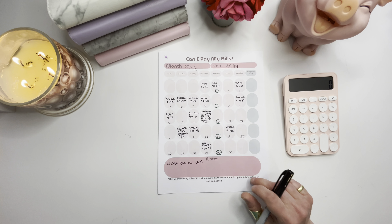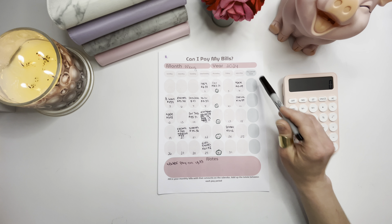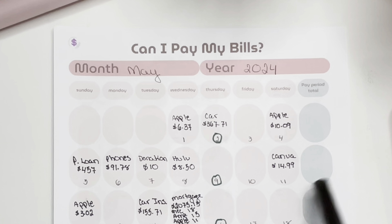Alright friends, happy Friday! We made it! So it is the very beginning of May and I thought we could do a monthly budget together first, and then the next video we will do our weekly budget for the first week of May.